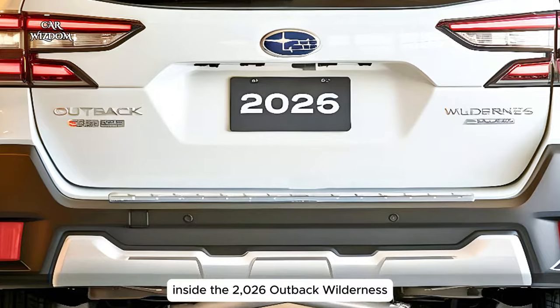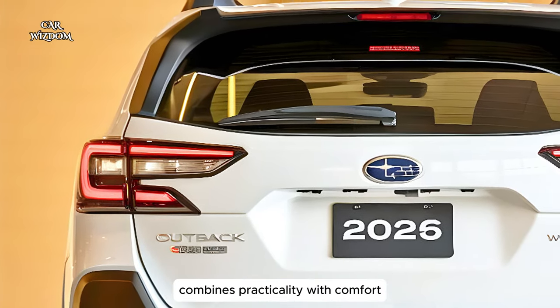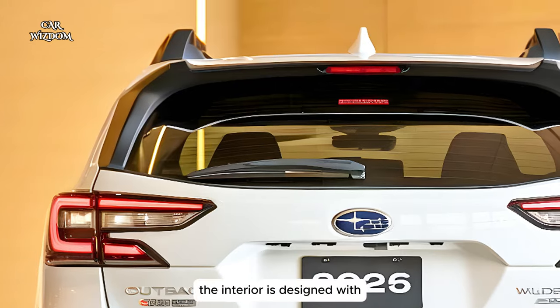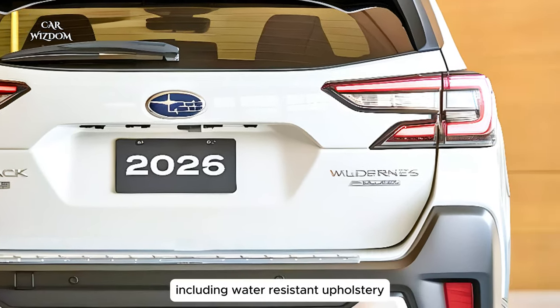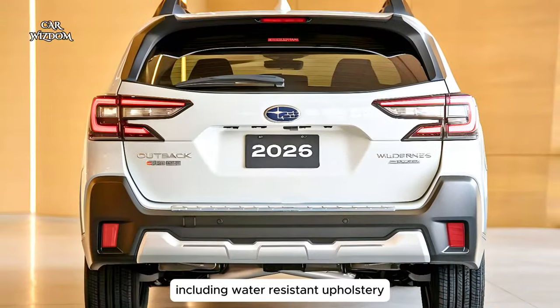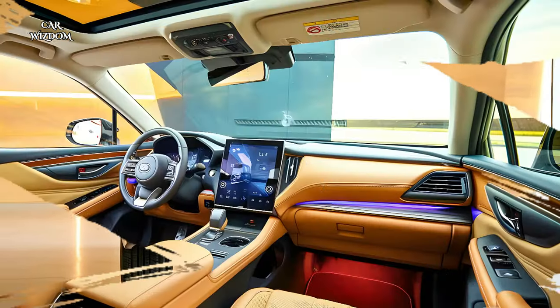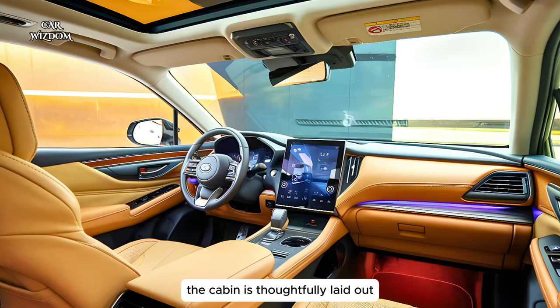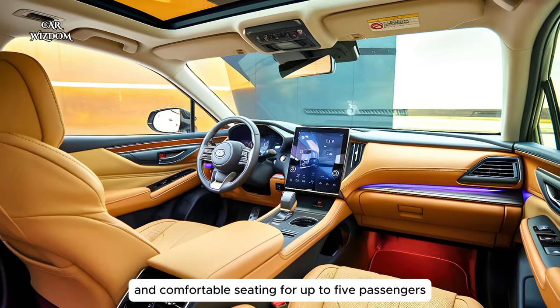Inside, the 2026 Outback Wilderness combines practicality with comfort. The interior is designed with durable materials that can withstand the elements, including water-resistant upholstery that's ideal for wet or muddy adventures. The cabin is thoughtfully laid out, with plenty of storage spaces and comfortable seating for up to five passengers.